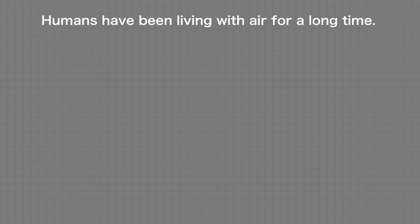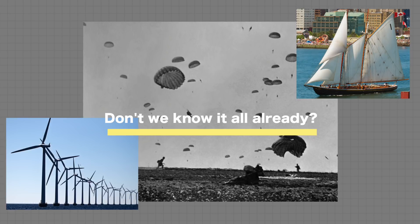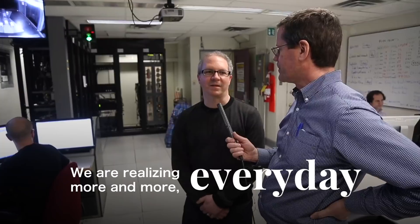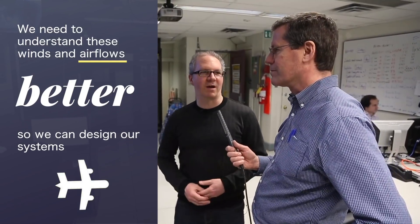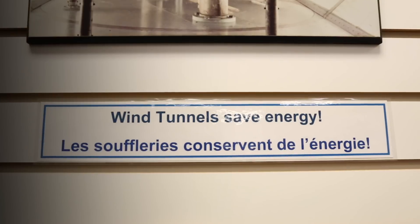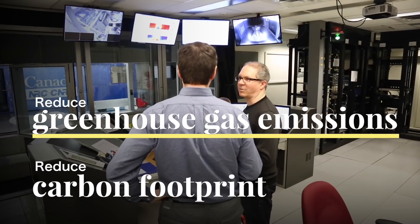One question that strikes me is we've got seven wind tunnels here. Humans have been living with air for a long time — don't we know it all already? Air flows are actually extremely complex, and we're realizing more and more every day that we need to understand these winds and air flows better so that we can design our systems — whether vehicles, aircraft, or even heating and ventilation systems — to better performance, save energy, and reduce greenhouse gas emissions and carbon footprint.